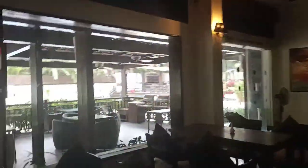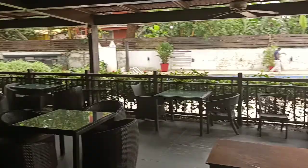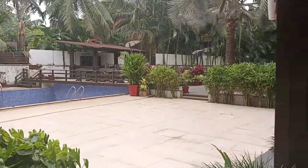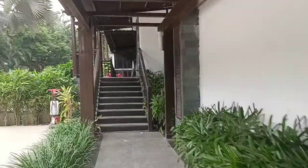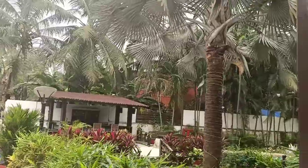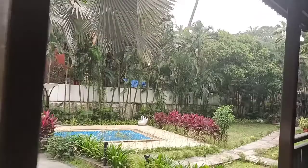This is the bar counter. This is the outside sit-out area at Nagwa Grand. The swimming pools are going to start soon. That's the outside bar counter. There's also a small sit-out area and a baby pool on this side.